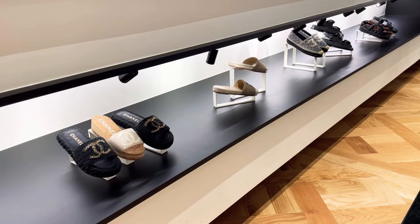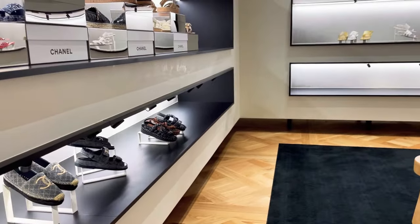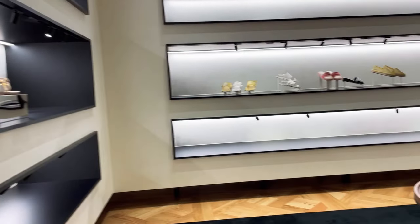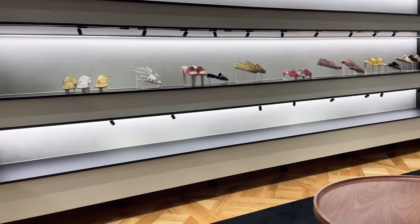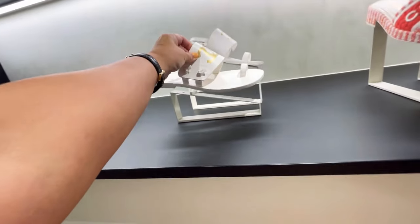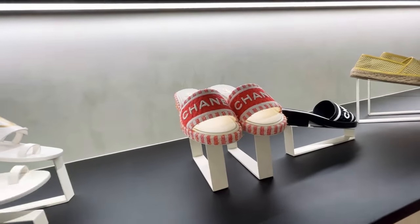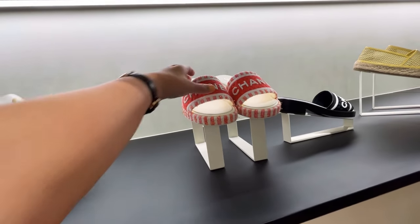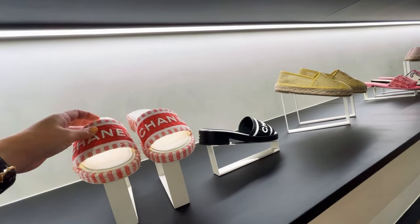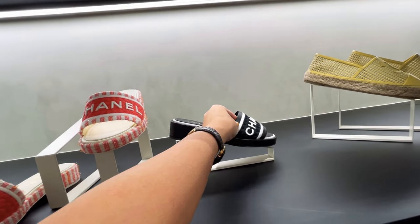Our next stop is Chanel. While waiting for my SA to return with my orders, I'm checking out their shoes. By the way, this is only a temporary store in Siam Paragon, so it's not very organized. They have sandals — I've actually broken a pair like this before — plus yellow mules and black-and-white styles.